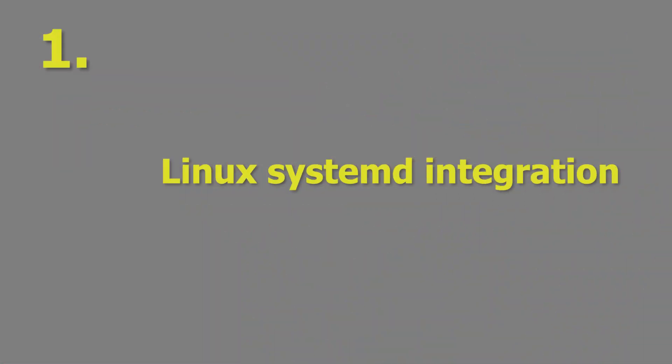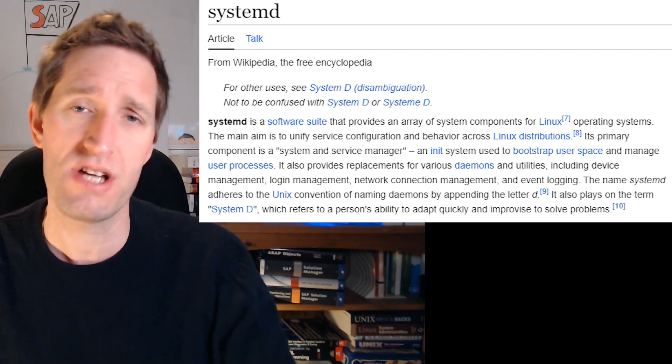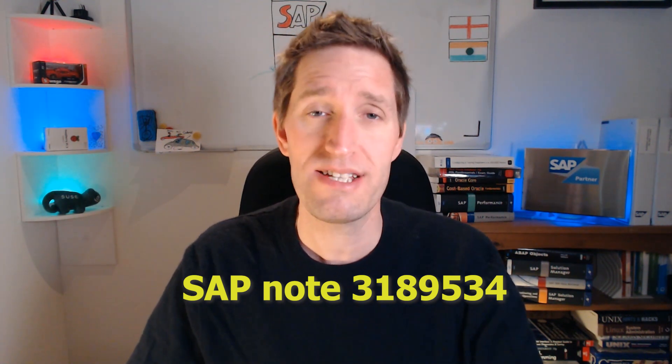Reason number one: Systemd integration. In SPS7 the instance agent can be integrated with the Linux systemd service to allow Linux level control of the startup of SAP HANA. Combined with an S/4 HANA application stack on the same server, it would allow you to set the specific startup order and allow HANA to be started with the operating system. No custom scripting required. See SAP Note 3189534 for more details.